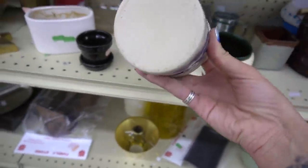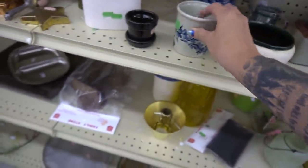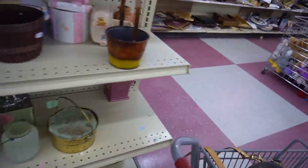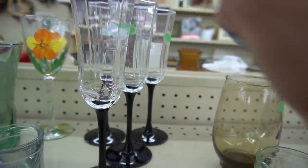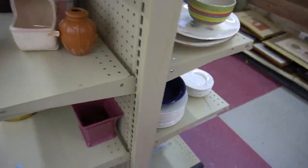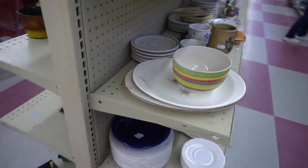I'm checking the stoneware over to see if I recognize any of the markings — there was no marking on that one. I'm checking if those are crystal, so I'm flicking them and nothing is happening. It's just a thud, so I'm not really interested in those.